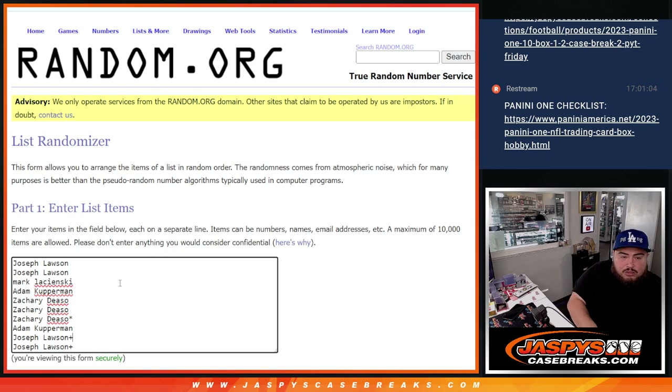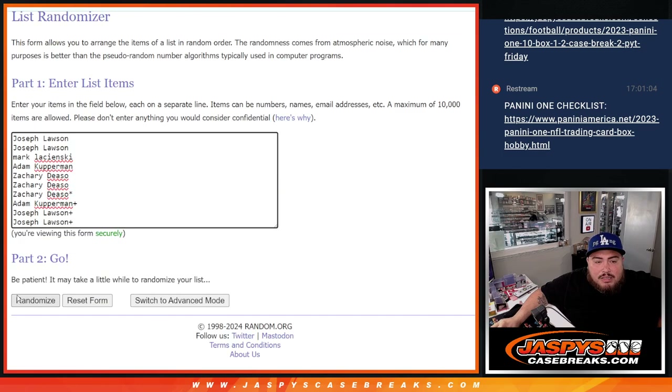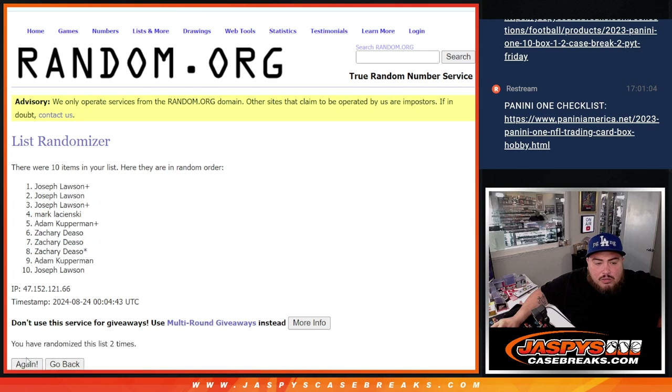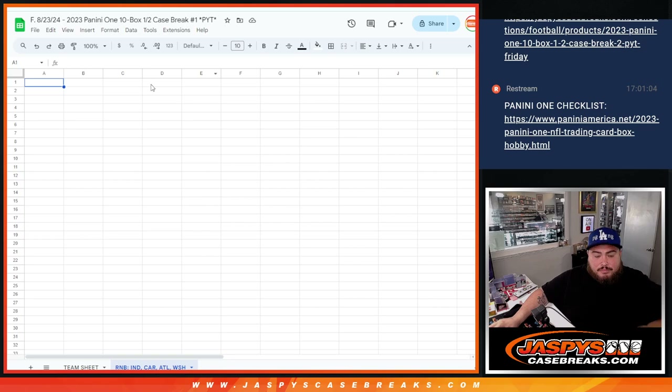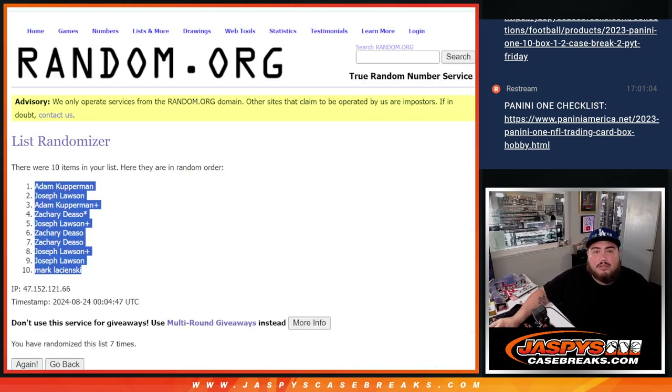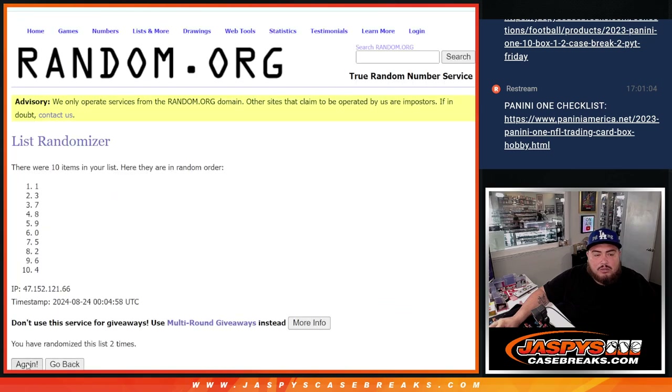Seven names on the list now. Running the randomizer — one, two, three, four, five, six, seven — government at the top, Mark at the bottom. And again seven times through: zero, one, two, three, five, six, nine — one, two, three, four, five, six, and seven, seven down to five.